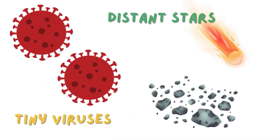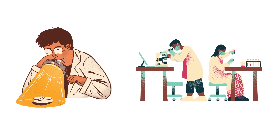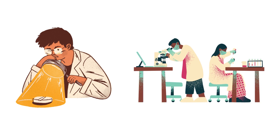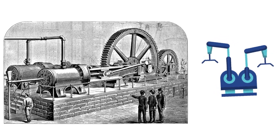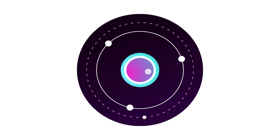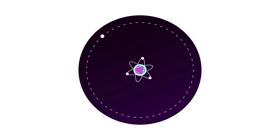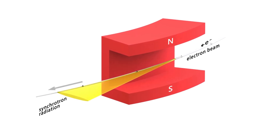But how did scientists even discover this incredible light source? It's actually a pretty cool story — it all started kind of by accident. Back in 1947, scientists were working with these massive machines called synchrotrons. These were basically particle accelerators designed to study the behavior of high-energy particles. So they were focused on the particles themselves, not necessarily the light? Exactly.